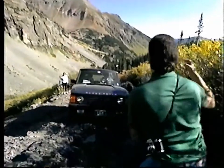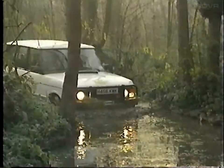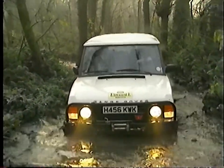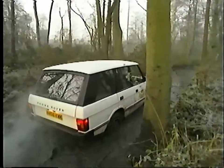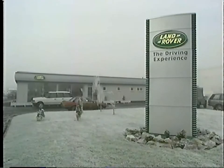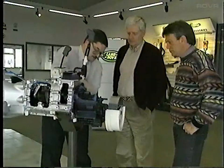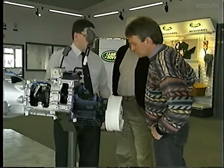With a reputation for off-road performance, it's not surprising that Land Rover provides an opportunity for its owners to learn how to get the most from their vehicles in a unique off-road setting. The Land Rover Experience is conducted at a purpose-built center on the Land Rover factory site in Solihull, West Midlands, England. The popular center opened in the summer of 1991 and is booked many months in advance.